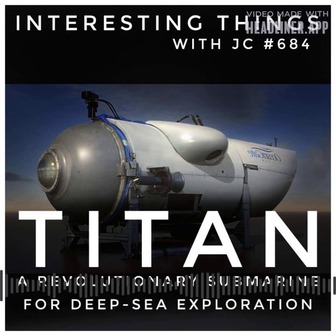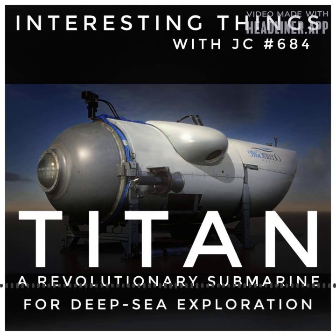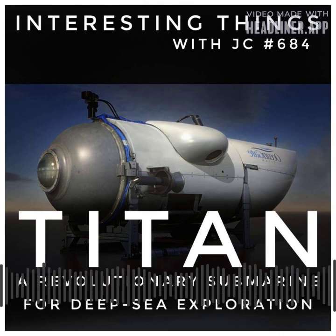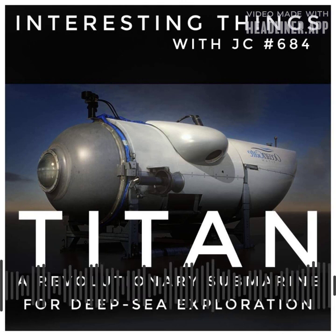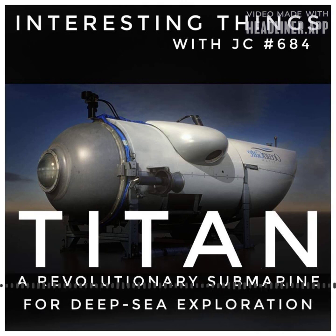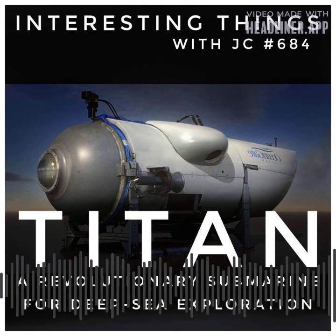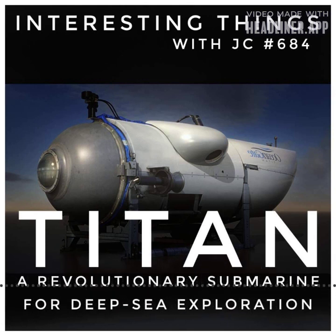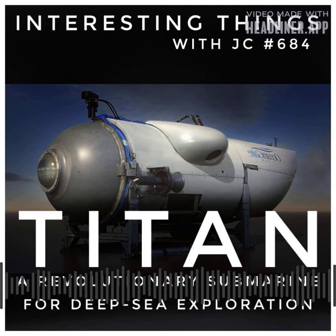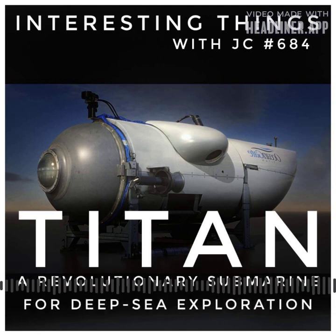Titan's specifications underscore its formidable capabilities. With dimensions measuring 670 centimeters by 280 centimeters by 250 centimeters — that's 22 feet by 9.2 feet by 8.3 feet high — it commands a weight of 10,432 kilograms, or 23,000 pounds. Its pressure vessel is crafted with a fusion of carbon fiber and titanium, ensuring optimal strength and resilience in the face of extreme conditions.